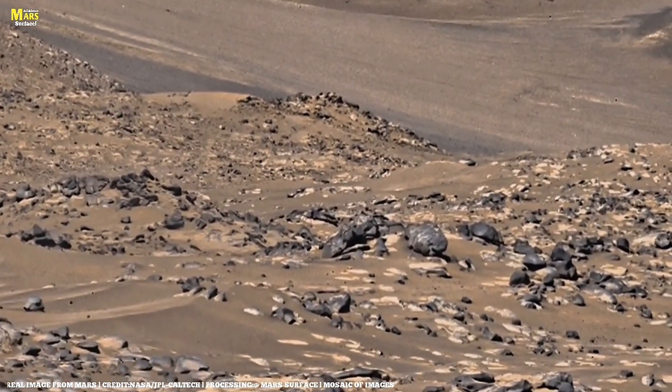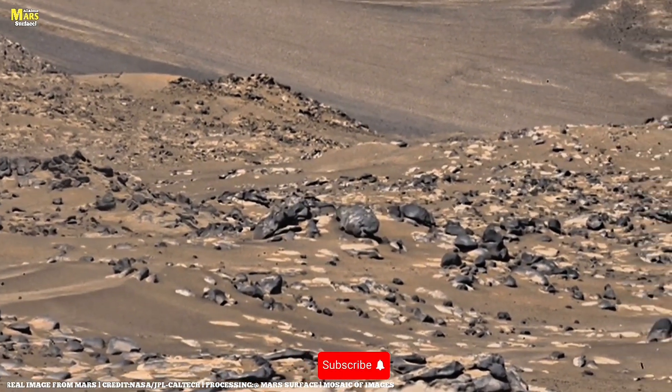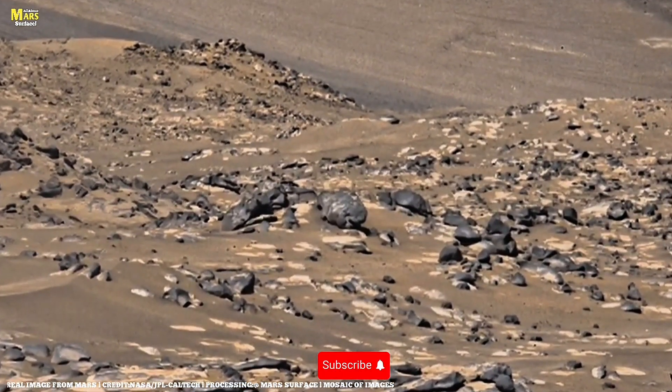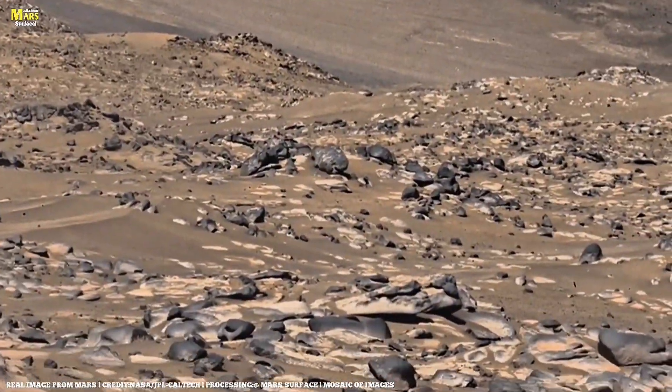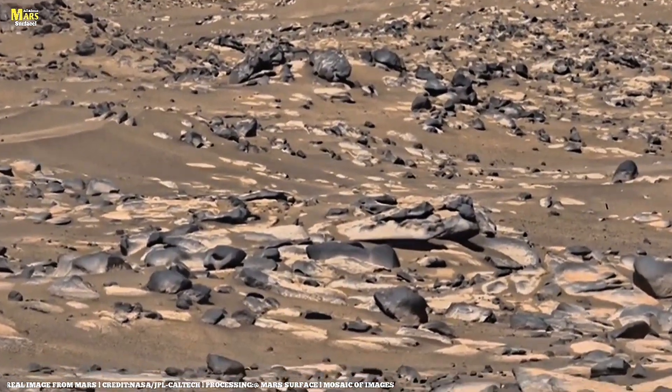And hey, if you love exploring the unknown, don't forget to like this video, subscribe to All About Marsurface, and share it with your fellow space dreamers. Together, let's keep reaching for the stars.